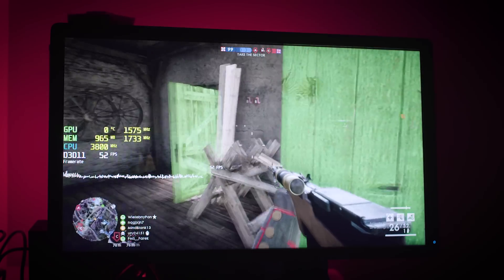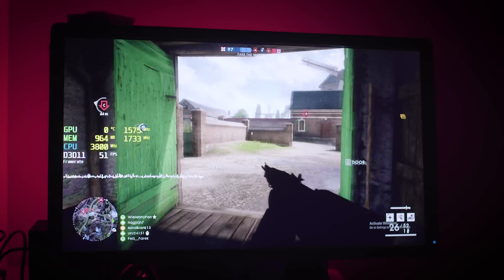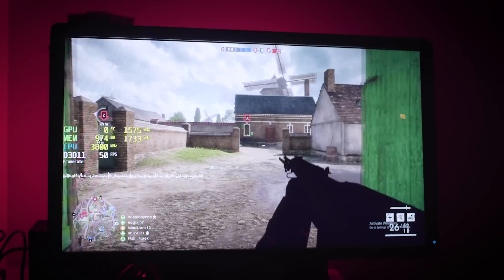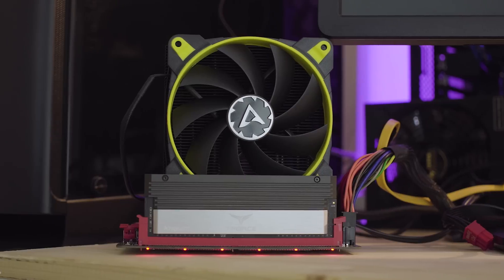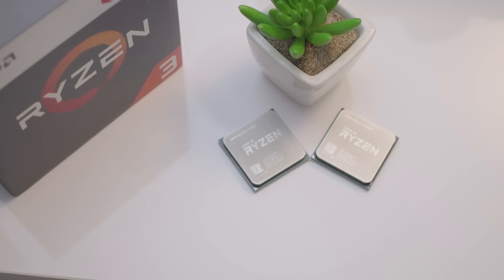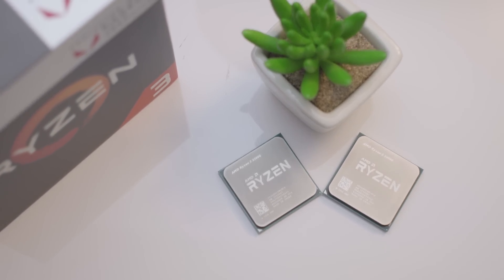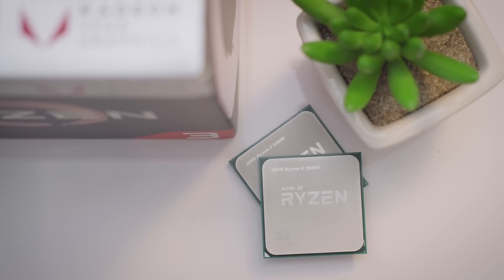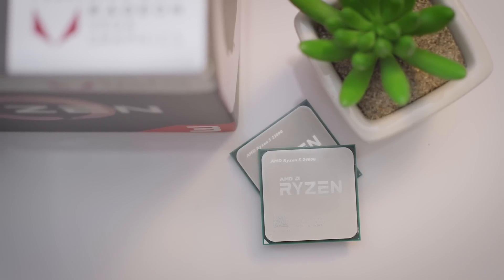To wrap it up: the Ryzen 2200G is the star of this show. You get the same GPU performance but with less heat, a great 4-threaded Ryzen CPU, an excellent boxed cooler, and the price tag is $99. I'd recommend anyone orient themselves towards the 2200G unless they really need the extra 4 threads of the 2400G — get yourself an inexpensive cooler around $20-$30 and overclock the GPU and CPU. You'll be seeing around 20-25% more performance in games, which is nothing to say no to.